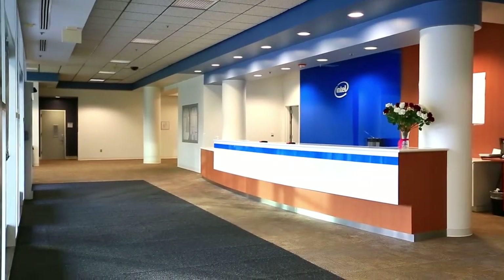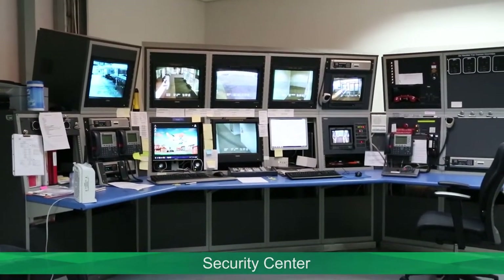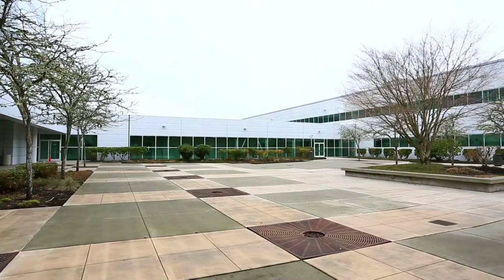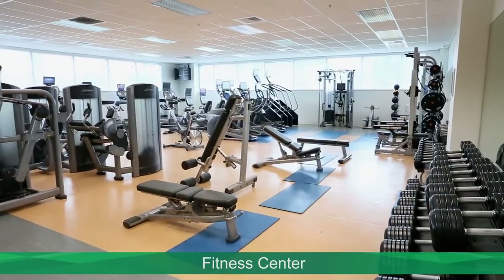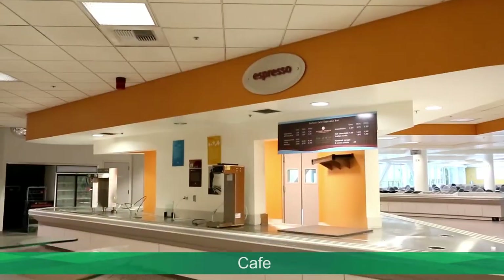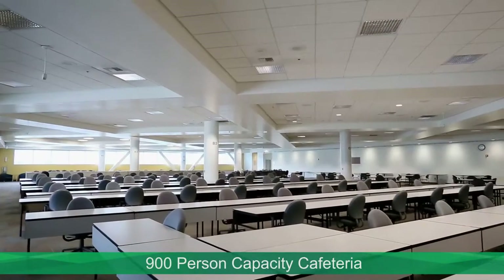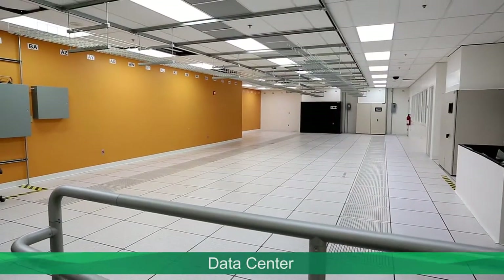In addition to the main lobby, conference rooms, security center, and shipping and receiving, Building 2 features outdoor recreational areas, a fitness center, cafe, commercial kitchen, a 900-person cafeteria, and a data center.